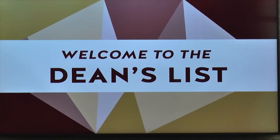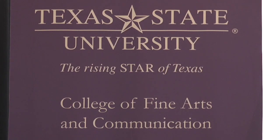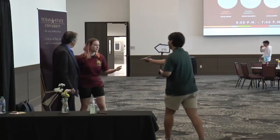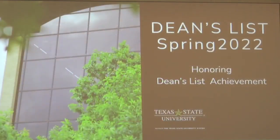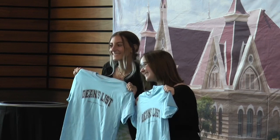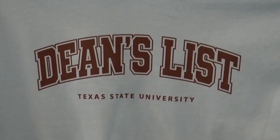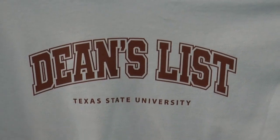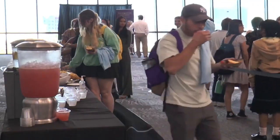Texas State students whose academic performance is top grade earn recognition for their achievements. The Dean's List is a coveted honor, earned when a student achieves a grade point average of 3.5 or better during a semester. Receptions are held giving students an opportunity to meet their academic deans. The high achievers are also treated to free t-shirts, food, and drinks, and their names are listed on the third floor of the LBJ Student Center.